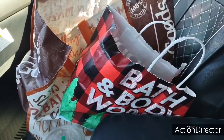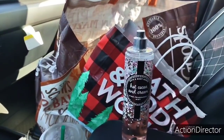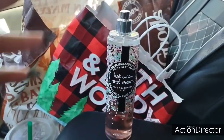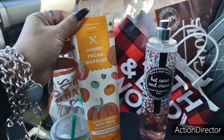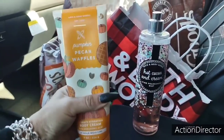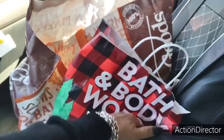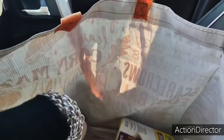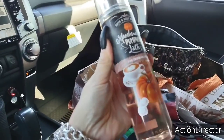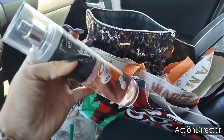And my moisturizing body wash. Let me show you guys which body mist I'm using right now. This is in my console — Hot Cocoa and Cream, and I still have about a quarter left. It smells good. Then for my hands I have Pumpkin Pecan Waffle ultimate hydration body cream, 24-hour moisture. I just keep that in my console so I smell good. And then in my bag, I keep Marshmallow Pumpkin Latte. So I carry one on me and then I have one in my car.